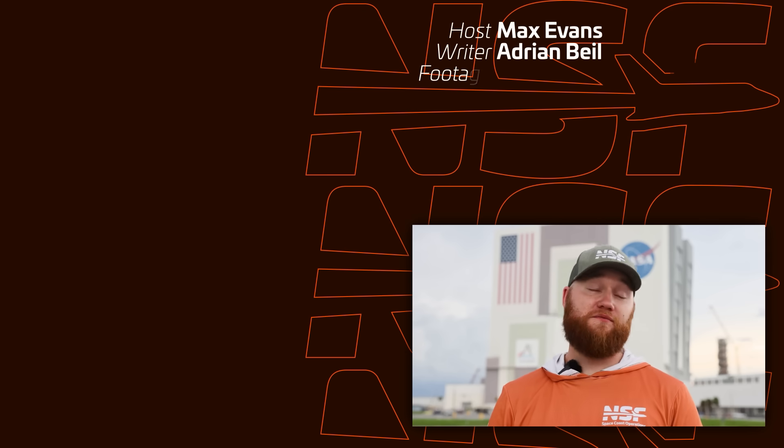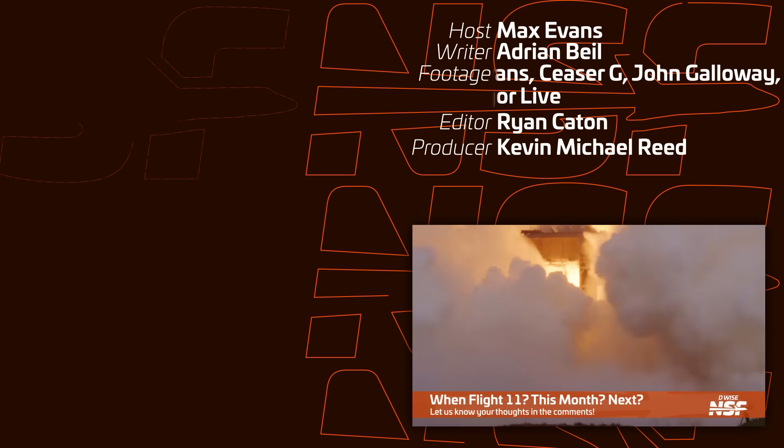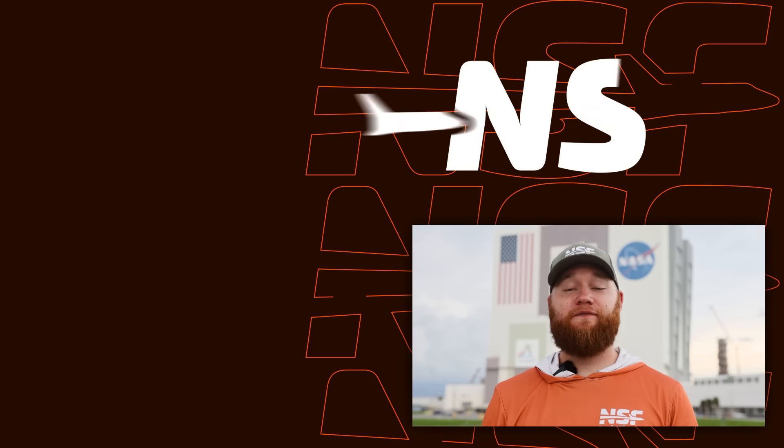SpaceX really seems to be in a hurry to get Flight 11 off the ground, but of course there's still plenty left to do. When do you think Flight 11 is going to happen? September? October? Drop your guesses in the comments down below. I'm Max Evans for NSF. Thanks for watching, and we'll see you next time.